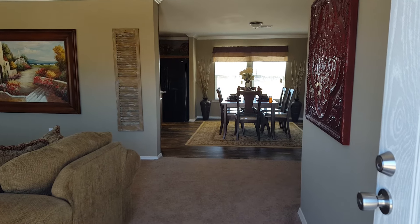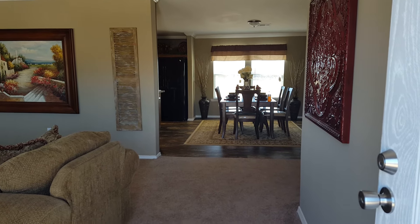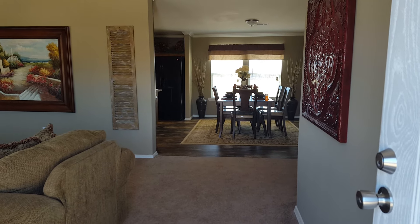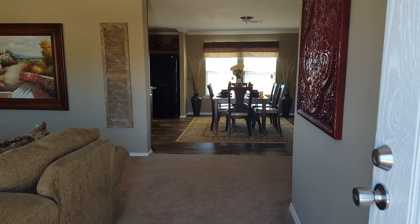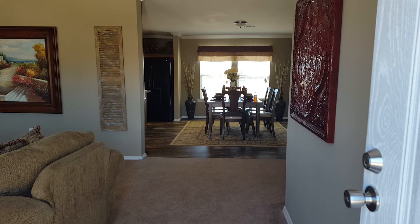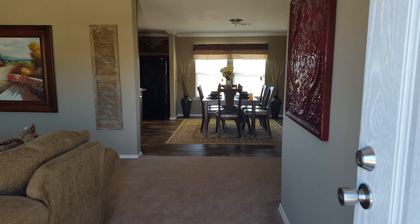Hi there, this is Don Provost with Oak Creek Homes in Abilene, Texas. Today we're going to check out one of our finest homes. It's 2,340 square feet, 30 by 78, four bedroom, two bath.